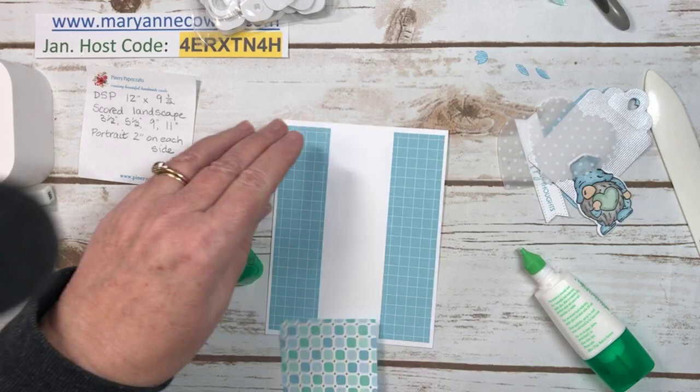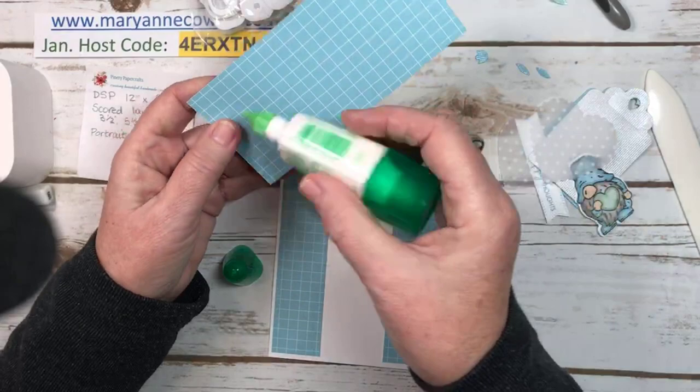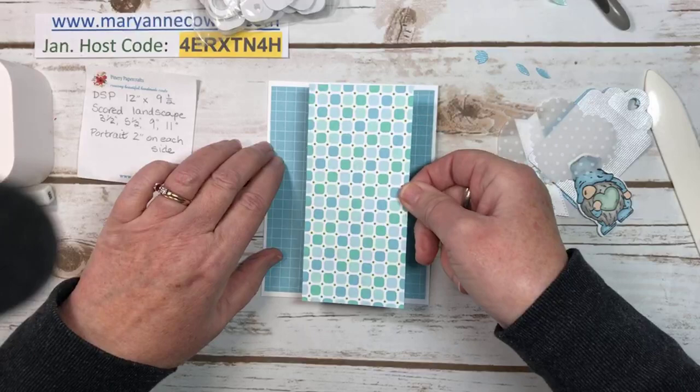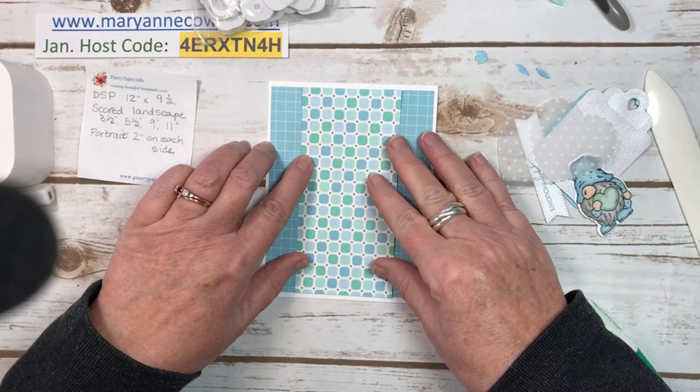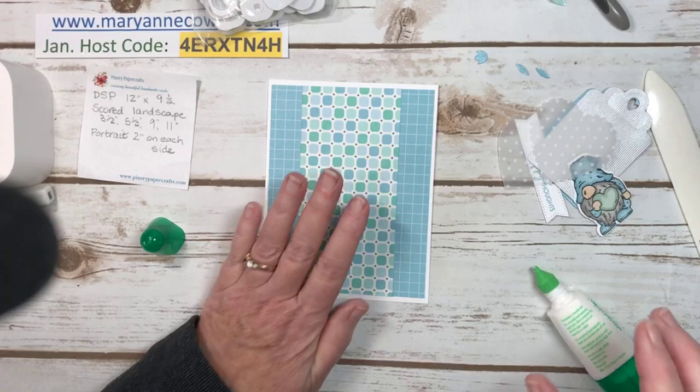I'm just going to quickly put this on and see if it's matching — yep, that's pretty good. You really want to have those all lined up, otherwise you will notice. So let's go ahead and put glue on this. I'm actually counting the little boxes to make sure it's in the middle. It's easy to line it up because you have these nice lines.